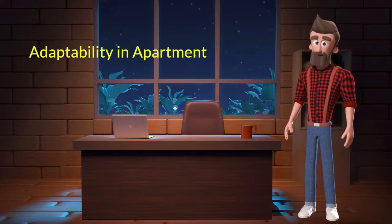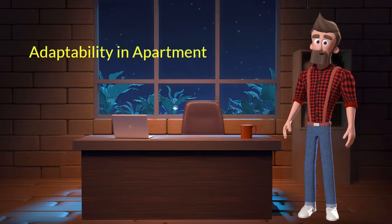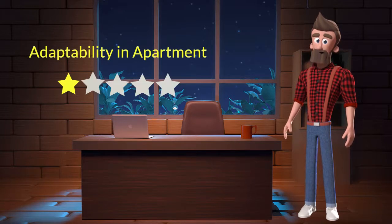Adaptability in apartment. This dog breed has bad adaptability in apartments. I will rate it 1 out of 5 for its adaptability of living in an apartment. If you are planning to adopt this breed for your apartment, be aware that this breed might not adapt well in an apartment.